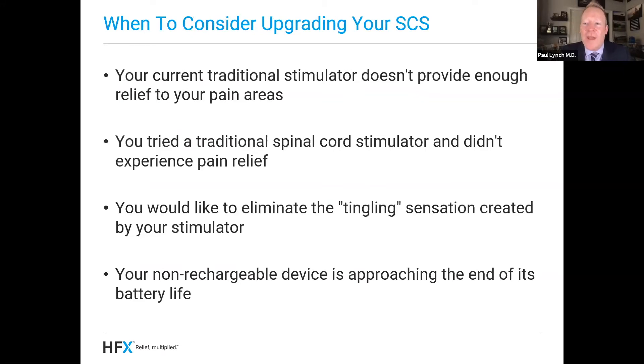So let's jump right into when should you consider upgrading your spinal cord stimulator? First of all, if your current traditional stimulator doesn't provide you enough relief for your painful areas, you should talk to your doctor about upgrading. If you tried a traditional spinal cord stimulator before and didn't experience relief, it might make sense to try a new trial with HFX. Maybe you would like to eliminate the tingling sensation that your current stimulator creates to get pain relief. HFX could be for you, or maybe your non-rechargeable device is approaching the end of its battery life and you'd like to try HFX for your next generation stimulator.